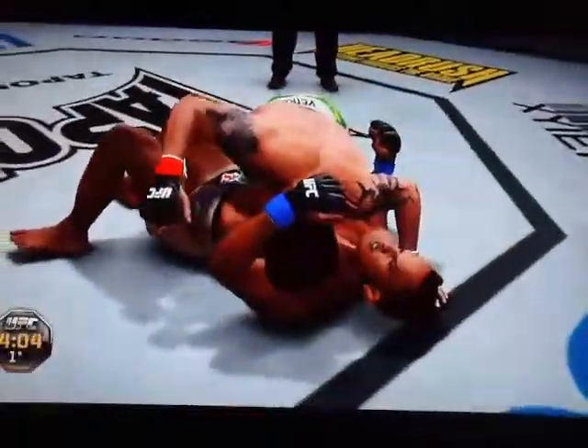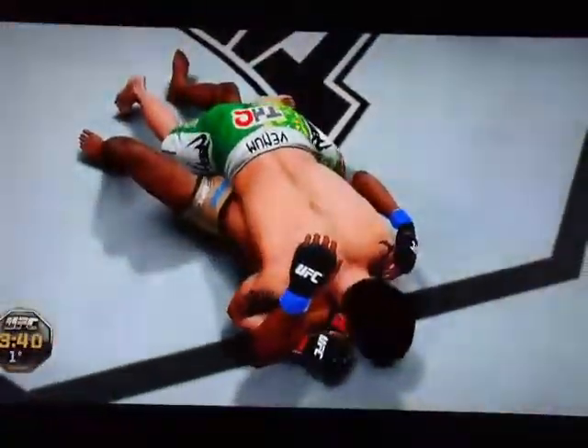Gotta watch for those uppercuts, Joe — they're dangerous. Side control. Pushing his opponent away. Nice job. Double leg. Great job on the reversal.